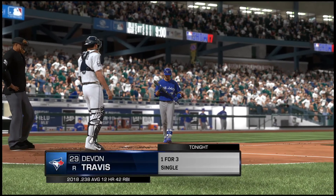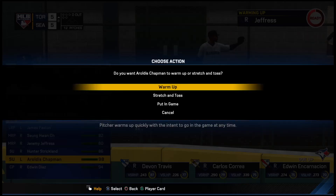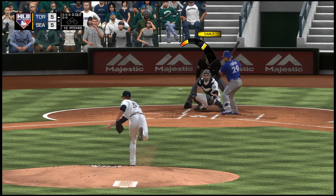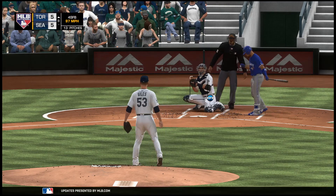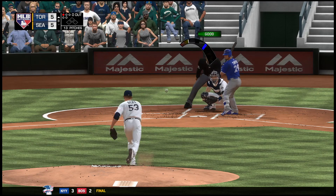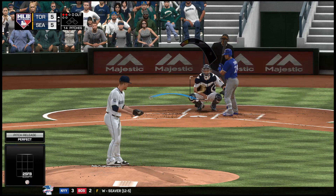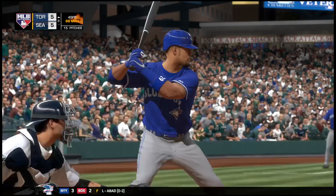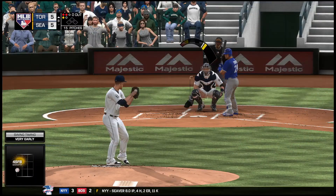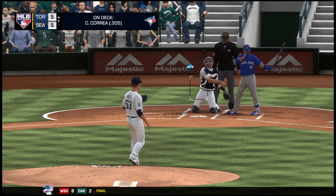Striding in once again, Devin Travis — the leadoff man for Toronto, second baseman. Now action in the bullpen as their closer starts to get loose out there. The first pitch of the inning misses down and in for a ball — that's one and oh. Here's a fastball, low, and he's behind two and oh. The two-oh pitch on the way — pretty good cut there, but it's two and one. Now two balls and a strike, here it comes — one well above the zone for a ball.